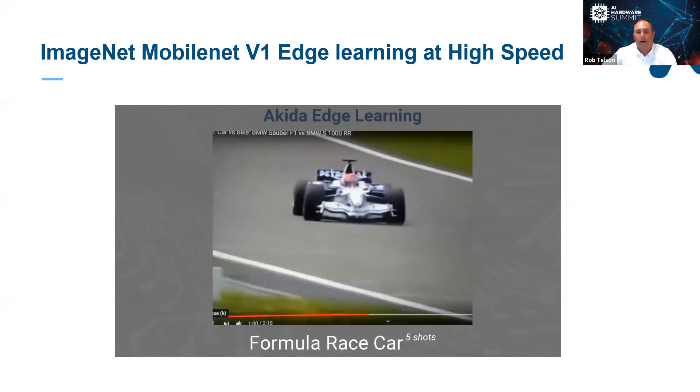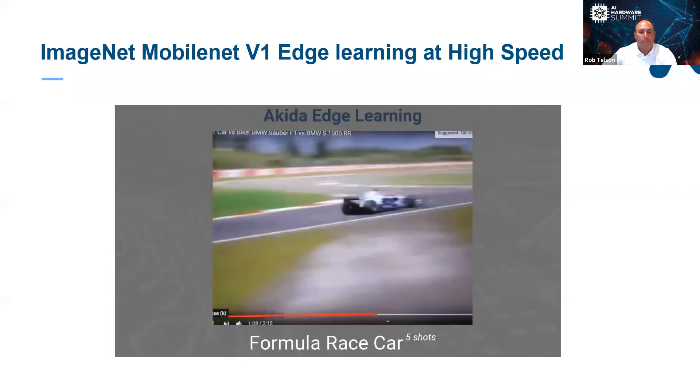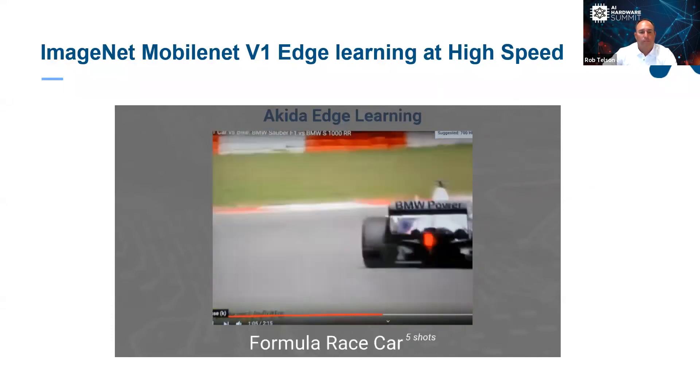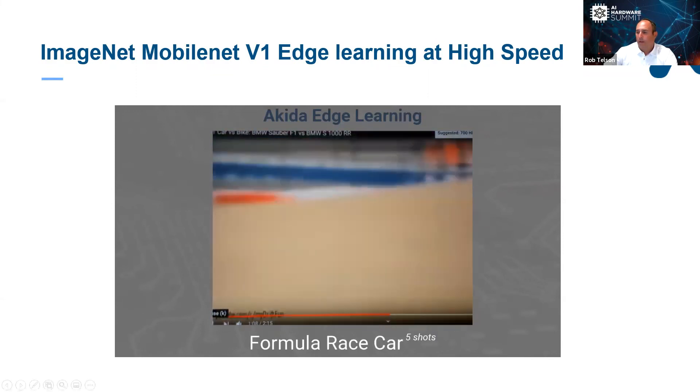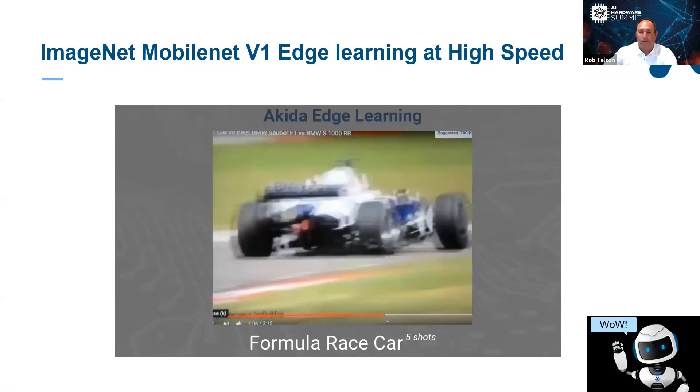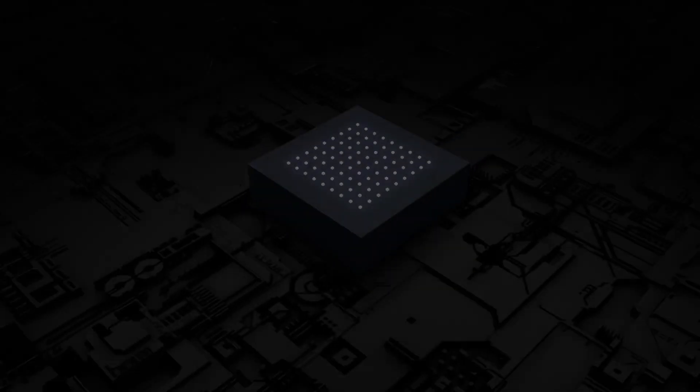At a higher speed, here comes the Formula One race car. Nothing would be more satisfying than seeing the recognition system perform so well.